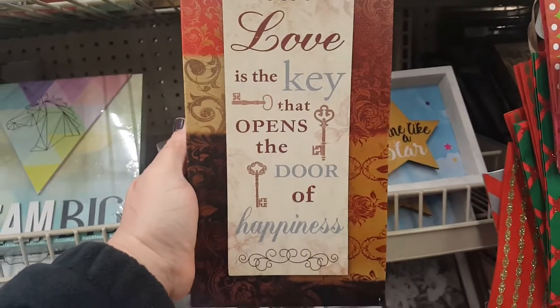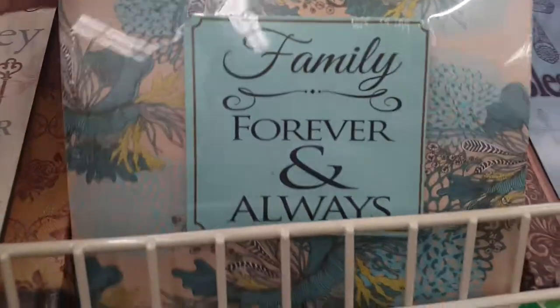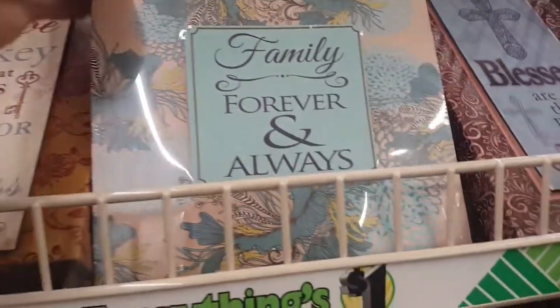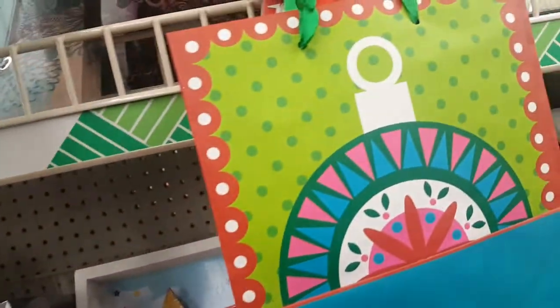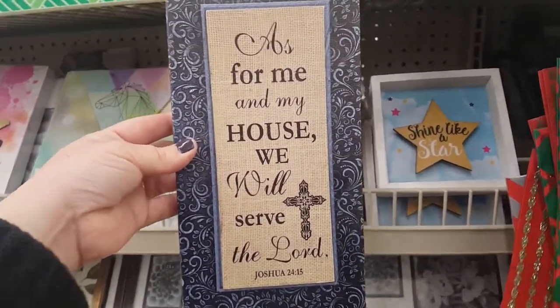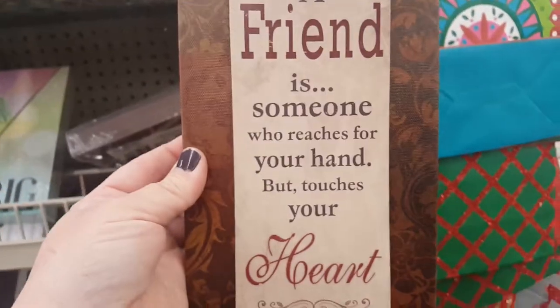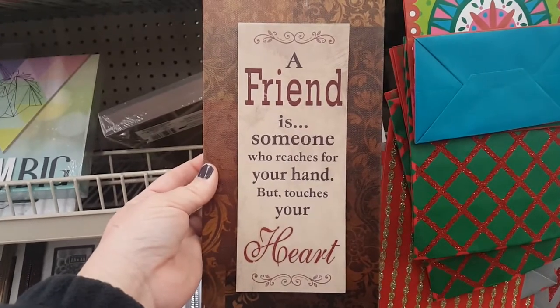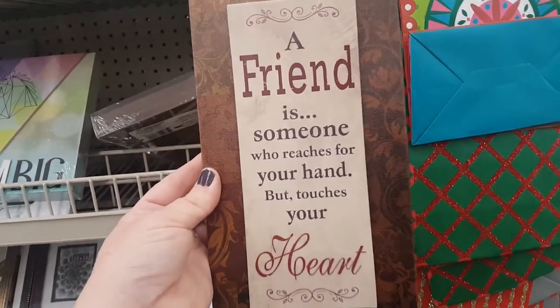'Love is the Key that Opens the Door of Happiness,' 'Family Forever and Always' — there are so many new ones. 'Blessed Are the Pure in Heart,' 'As for Me and My House We Will Serve the Lord.' This one — 'A Friend is Someone Who Reaches for Your Hand but Touches Your Heart' — this one's really pretty, I like that.